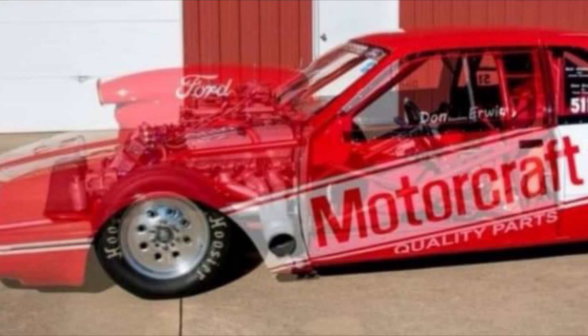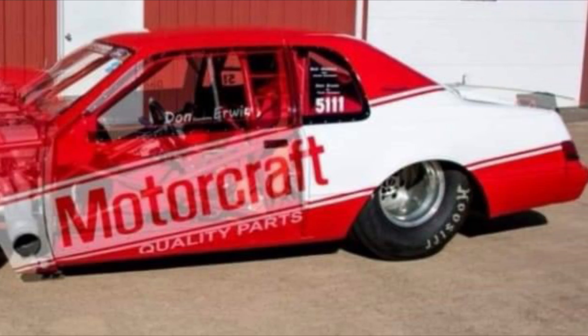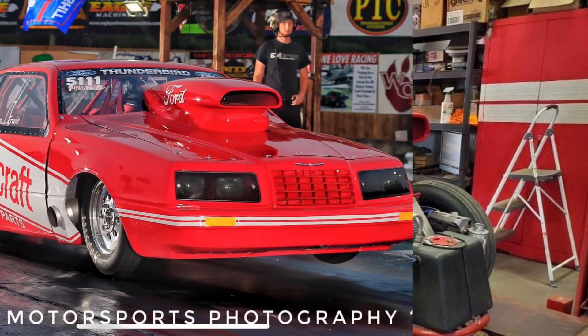There's the car now. I love how you can see the 632 big block Ford in that 85 T-Bird. He runs a sheet metal intake, C-460 heads, two kits of Induction Solutions nitrous systems, a Neal Chance converter, and a powerglide.